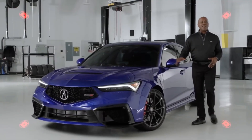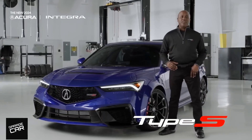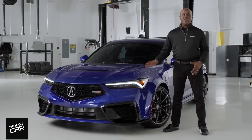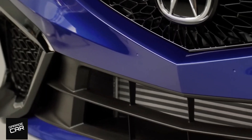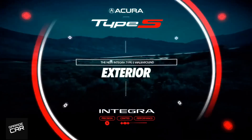Hey Team Acura, this is it. The new 2024 Acura Integra Type S. I'm Jonathan Rivers with Acura Product Planning, and I'm here to give you a complete deep dive on the exterior design of this amazing vehicle. All right, let's jump into this.